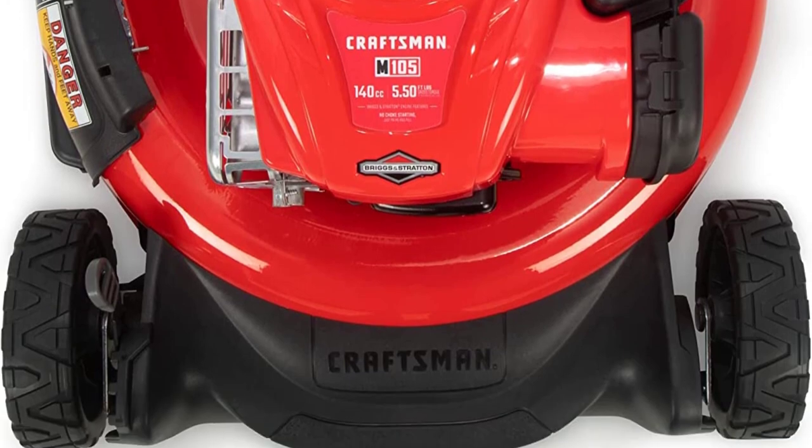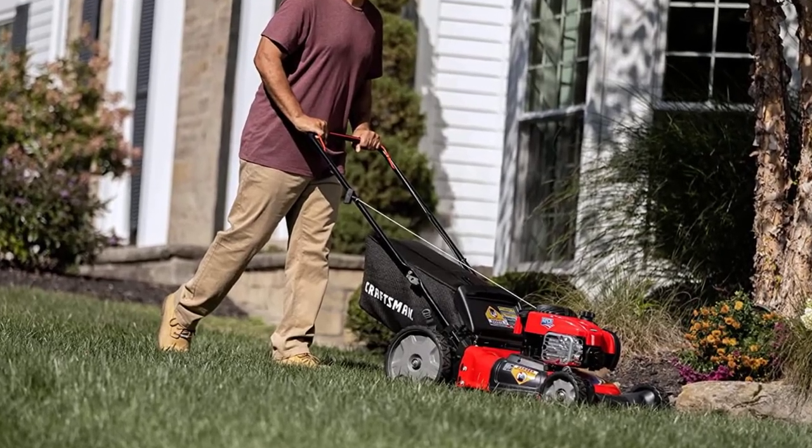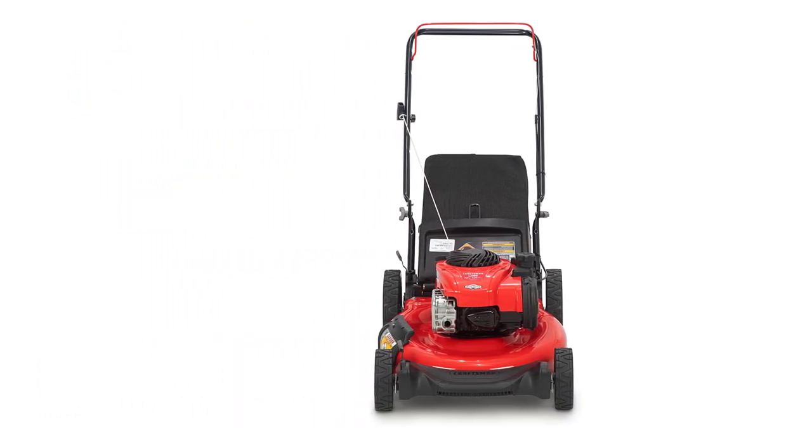It includes an attached bagger to catch grass clippings and maintain a neat and clean lawn, making it a perfect option for small to medium-sized lawns. The Craftsman offers a 2-year warranty on this M105 140cc gas-powered self-propelled lawnmower from the date of purchase.